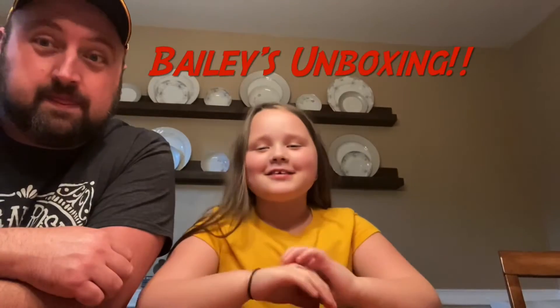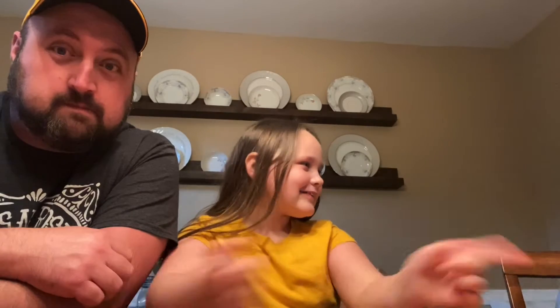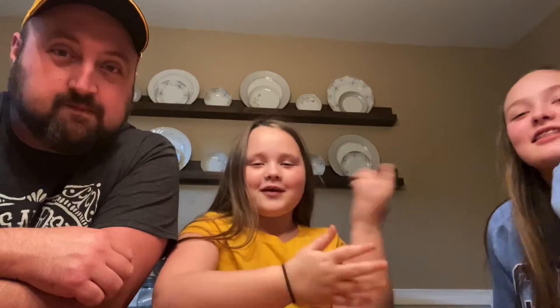What's up everybody? Today we have a special guest watching and it's Chloe. She might be on camera, she might not — depends where her chair is. She's on camera now!